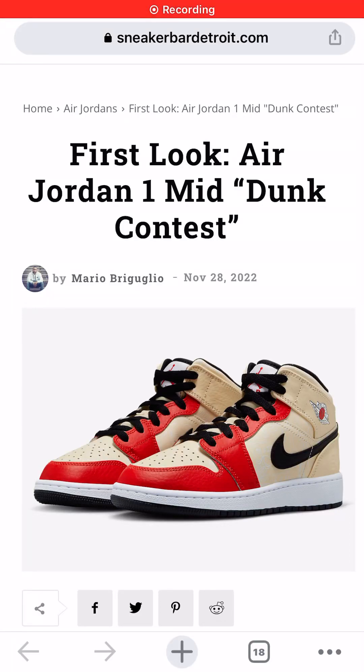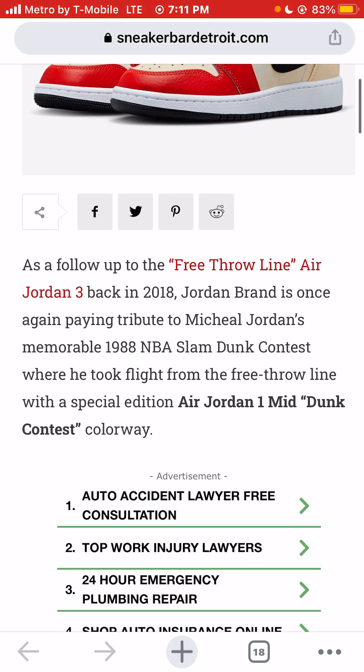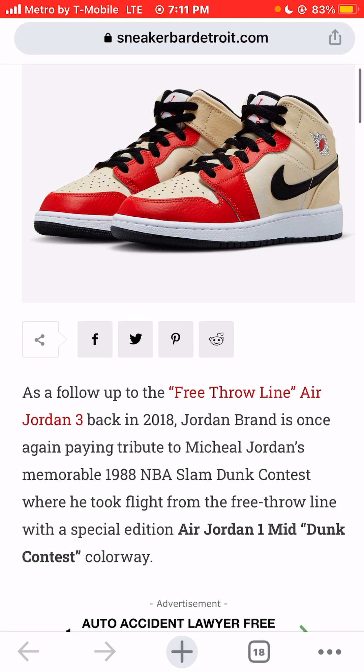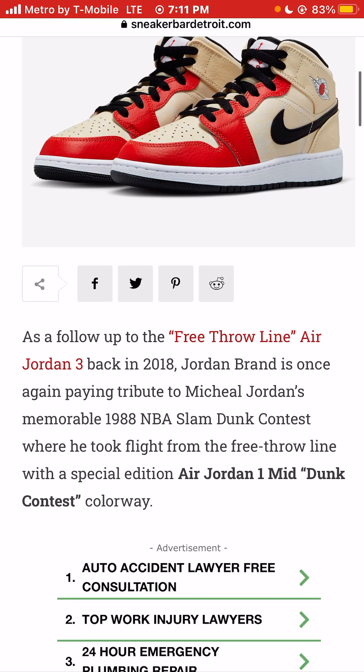I'm Jason, the world is yours, and today we're taking a look at the Air Jordan 1 Mid Dunk Contest Sneaker Colorway. As a follow-up to the free throw line Air Jordan 3 back in 2018, Jordan Brand is once again paying tribute to Michael Jordan's memorable 1988 slam dunk contest where he took flight from the free throw line with a special edition of the Air Jordan 1 Mid Dunk Contest Sneaker Colorway.